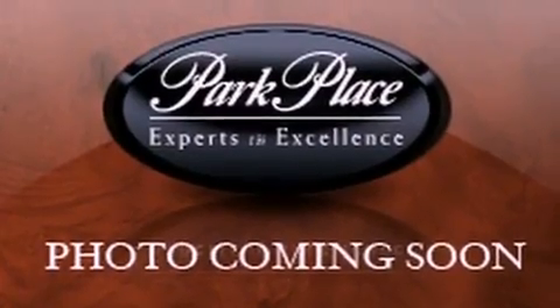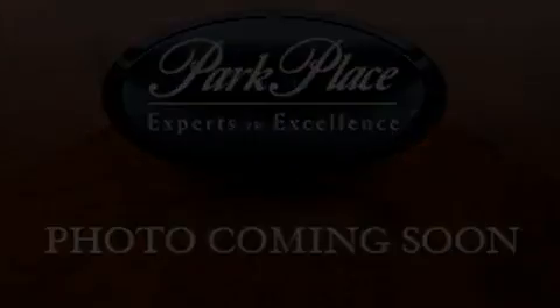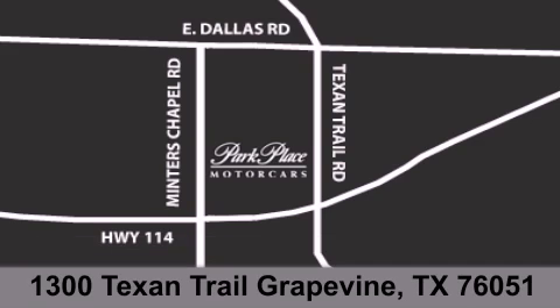Contact us today and schedule your opportunity to see this automobile in person. Thank you for considering Park Place Motor Cars Grapevine for your next luxury vehicle. If you have any questions, please visit our website, give us a call, or stop by our dealership, located at 1300 Texan Trail in Grapevine.